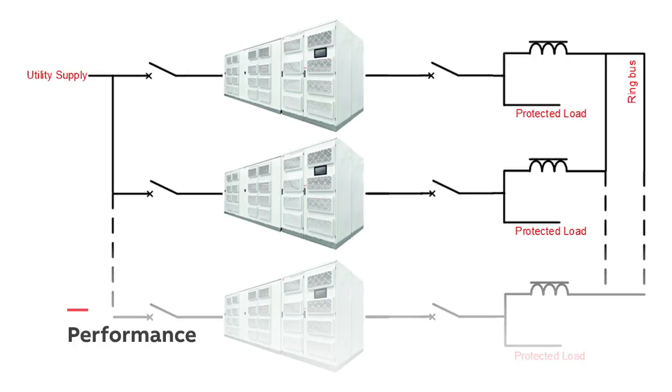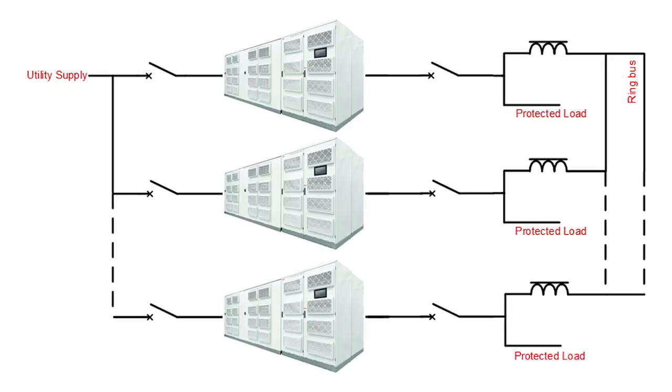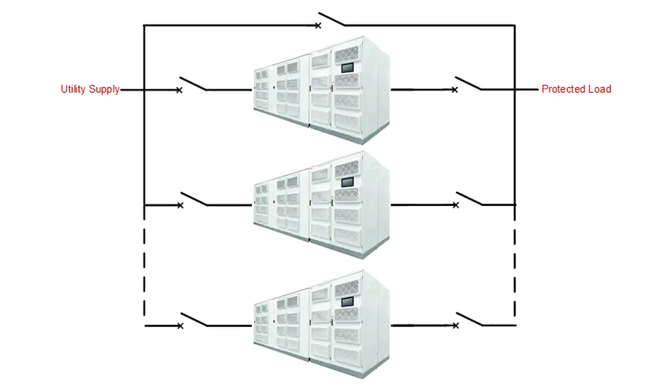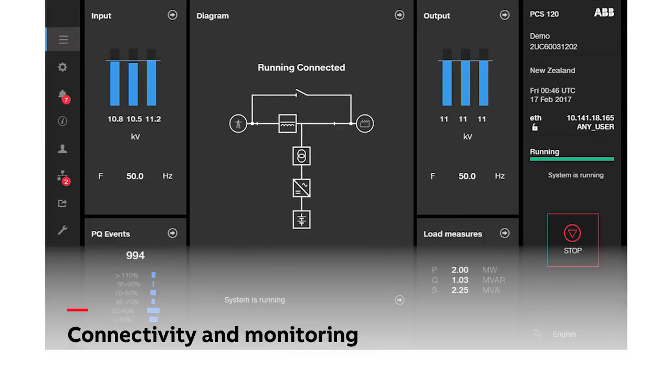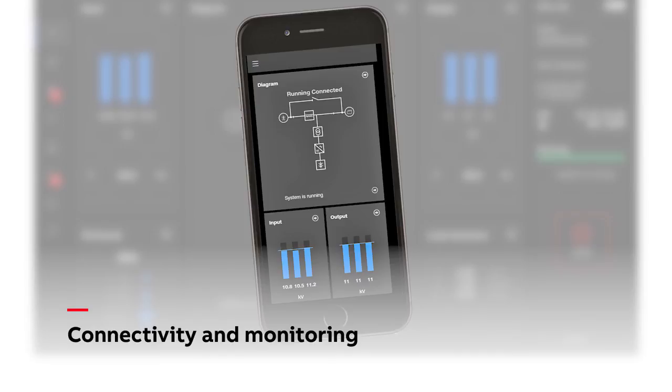The ZISC architecture allows the product to be configured in a ring bus to provide high levels of power and redundancy. Alternatively, the PCS120MV UPS can be configured in hard parallel to provide centralised power protection to multi-megawatt loads. Comprehensive supply and system monitoring is built in to allow either local or remote operation.